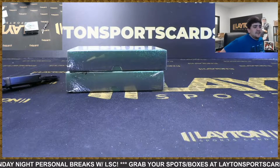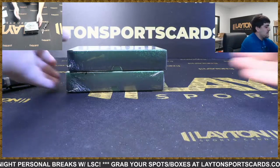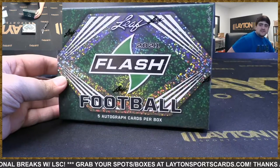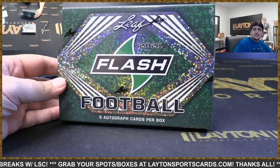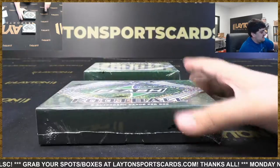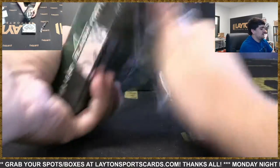What's going on guys, we got Kyle here with Laden Sports Cards and we're ripping two boxes for Derek. Both gonna be 2021 Leaf Flash Football — good luck Derek, let's see what you got. We're gonna have five autos already top-loaded here.